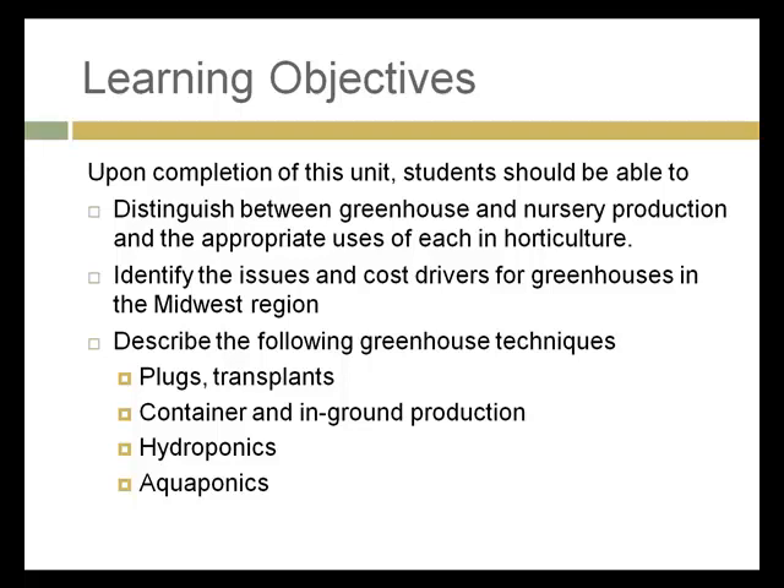And finally, looking at some of the techniques: plants, transplants, container and in-ground production, hydroponics. And your discussion this week will be on aquaponics.